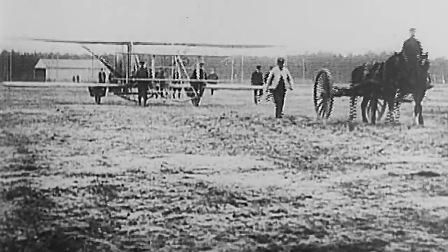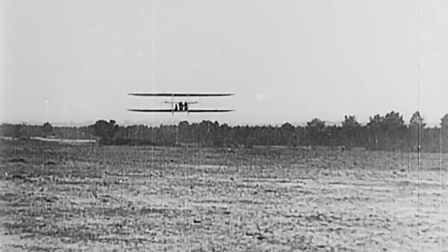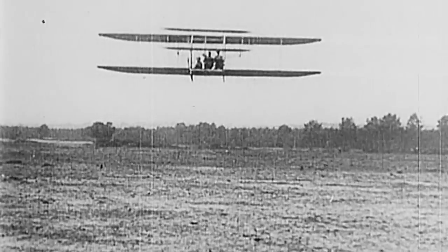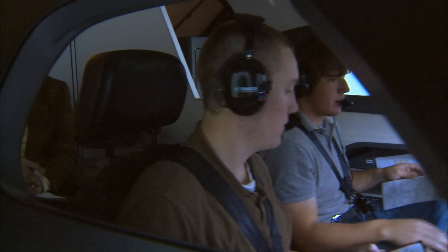In 1903, after compiling years of research and testing, the Wright brothers' work finally paid off. Their first flight would launch the start of modern aviation. In Indiana, the importance of studying aviation was immediately realized. Schools all over the state began to develop courses, programs, and degrees in aeronautics.